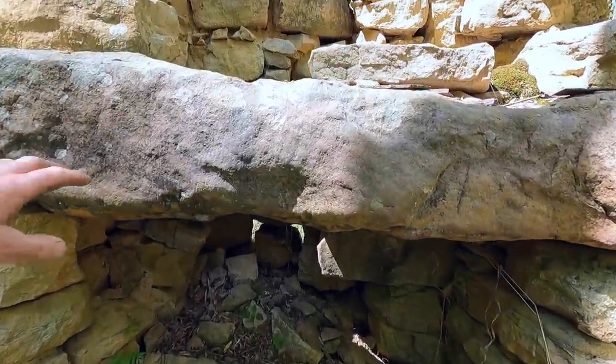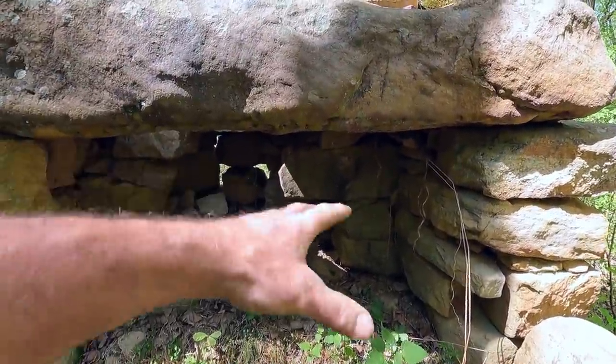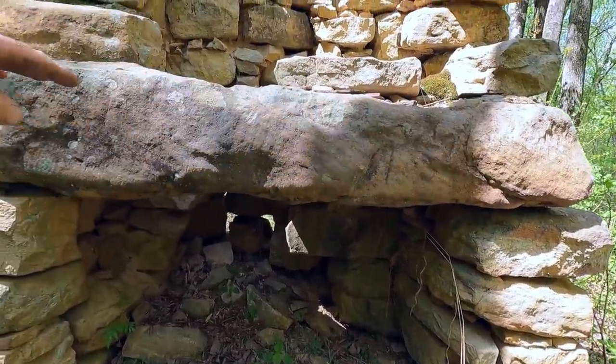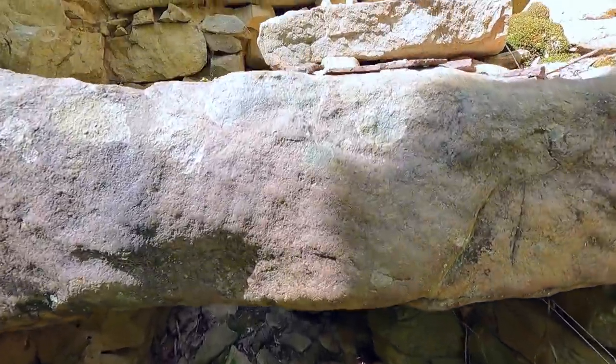Look at the size of this lintel stone. That's how they build the fireplace — they put the fireplaces right here. They need a big long stone across the top to support the weight of the rest of the chimney. That's a monster right there.